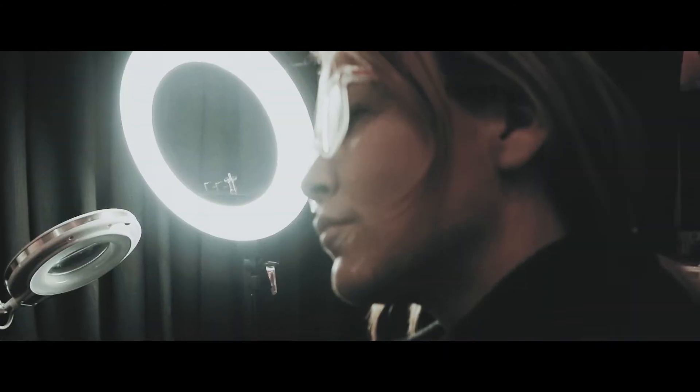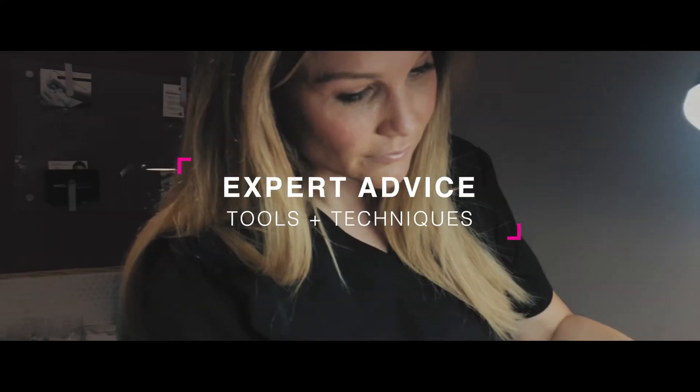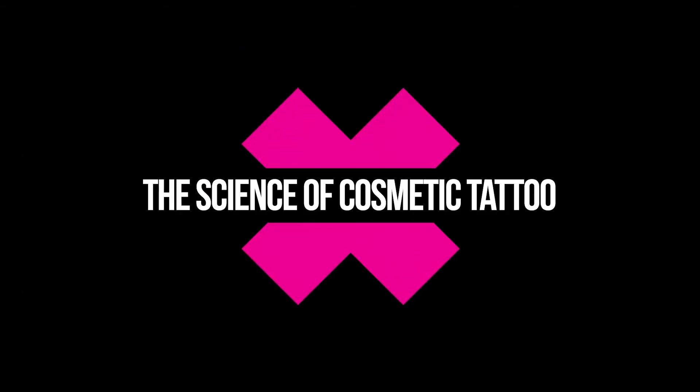It's Michelle Civacci here and today we're going to talk about client touch-ups and color boosts. Today we're going to talk about color boosts and touch-ups. In my opinion, color boosts and touch-ups are different.